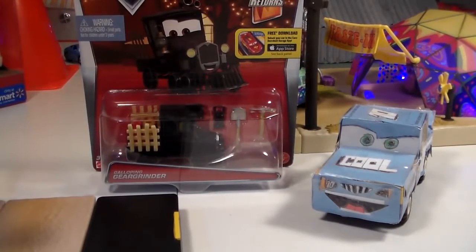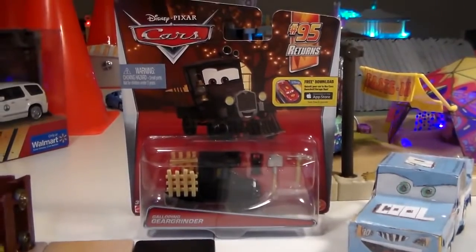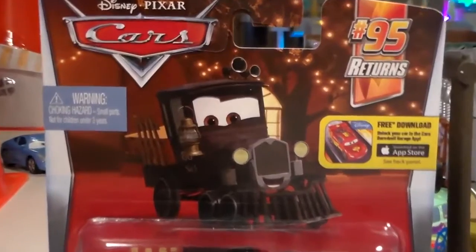Hey guys, welcome to Coolection TV. Today we're going to be taking a look at Galloping Gear Grinder from the new 2016 Disney Pixar Cars 2 95 Returns series.